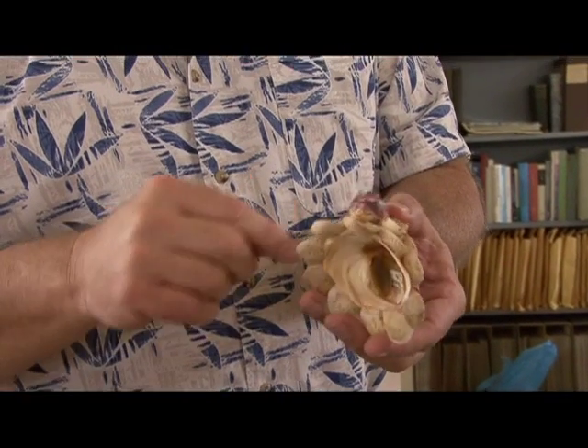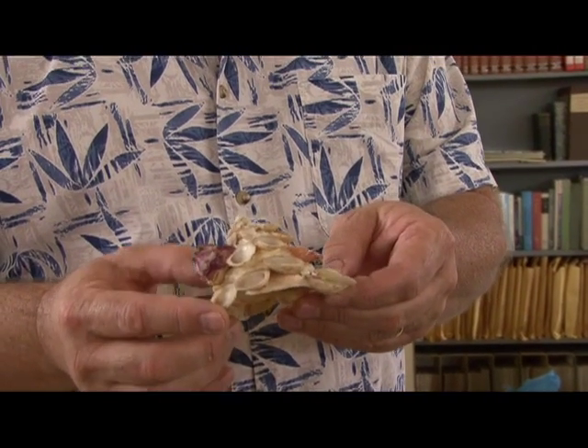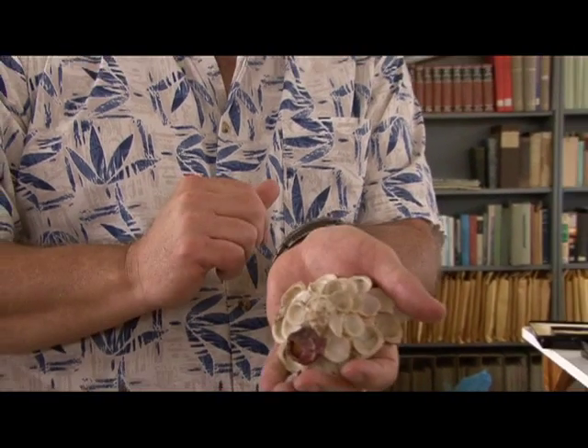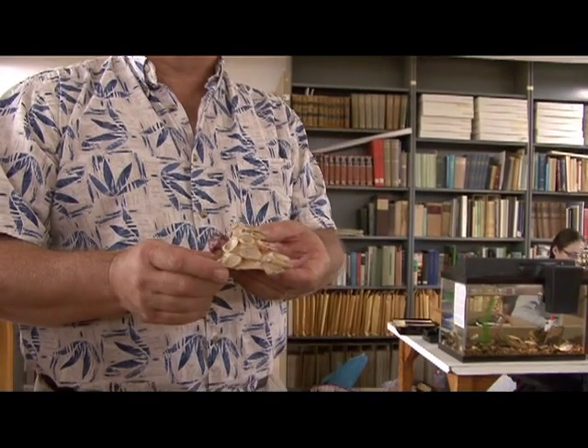This is a marine snail that is also a shell collector. All of these shells on here are shells that the snail has picked up and cemented onto its own shell. Every snail seems to have its own little preference — some that you can find have nothing but pieces of coral, or nothing but various other kinds of snails. Some of them have pop bottles, some have all sorts of things on them.